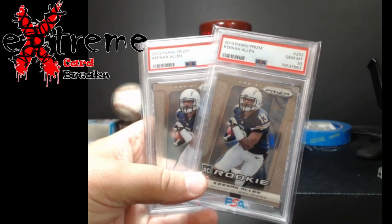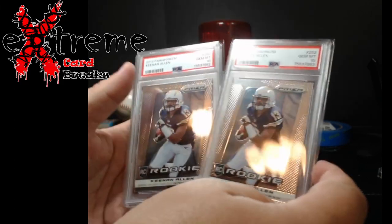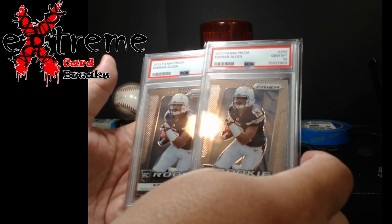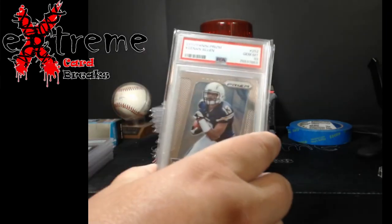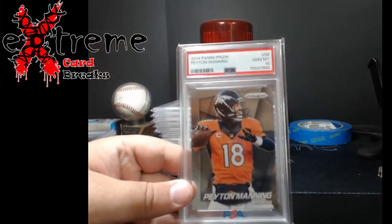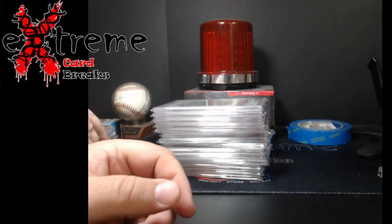Also got two Prism Keenan Allen rookie cards, PSA 10s. This guy with Herbert — I still think Herbert likes him even though he has other weapons. Keenan Allen has always been dependable, going on about 10 years in the league now. He's going to start slowing down, but to me he's a really really good wide receiver.